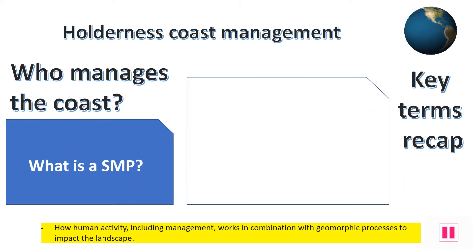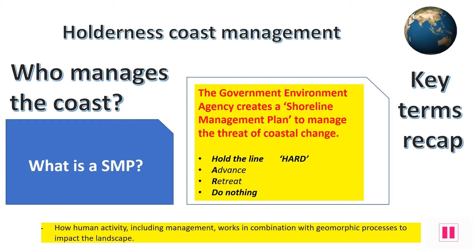The Government Environmental Agency is in charge of how we actually manage the coastline. They create what is known as a detailed SMP. A shoreline management plan has been created on how the coastline will be managed in the next 20 years, and which strategies should be taken for each part of the coastline.